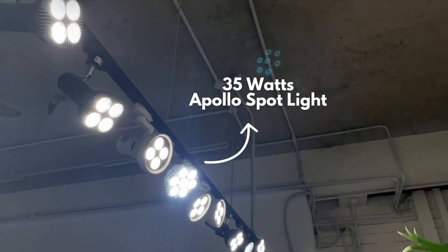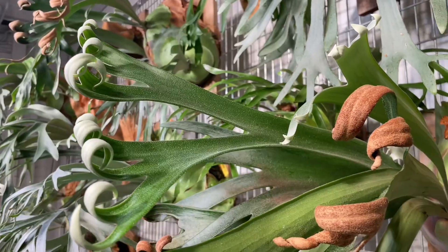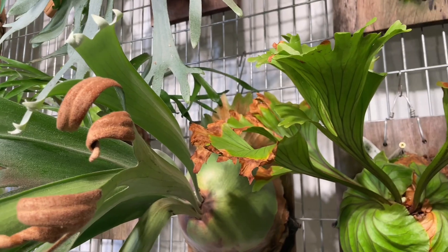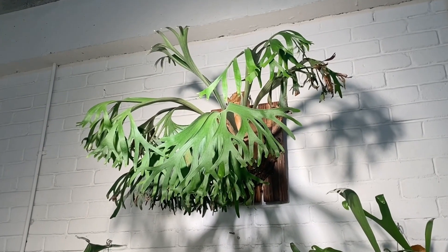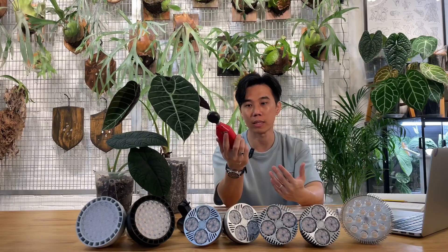For platycerum I use 35 watts, which is good enough for plants about one and a half feet away from the light source. Beyond that distance, some of my platycerum aren't doing well - they stop pushing out new leaves, become more prone to pest infestations, and require more maintenance. For my staghorn ferns growing on the wall, I use 65 watts. Staghorn ferns can grow quite vigorously with sufficient light and can withstand full sun conditions, so 65 watts is adequate. Now let's get into some action - I'll show you around the studio to see how many lux is good enough for plants.